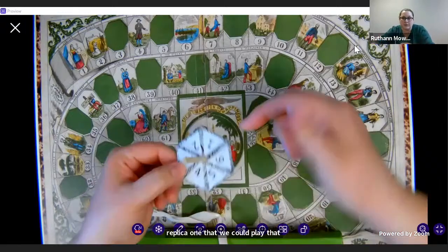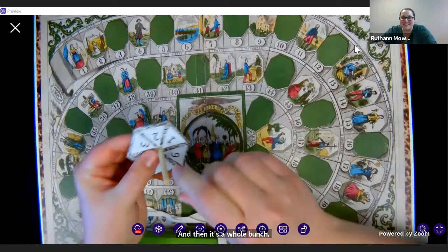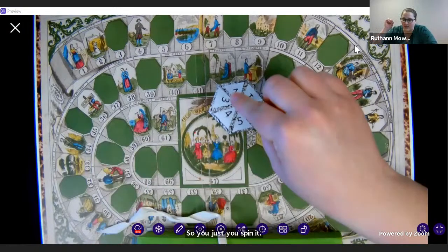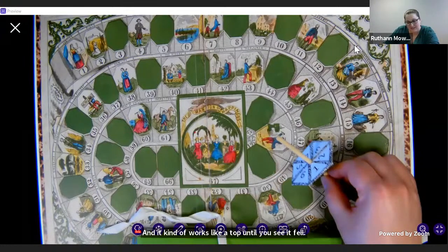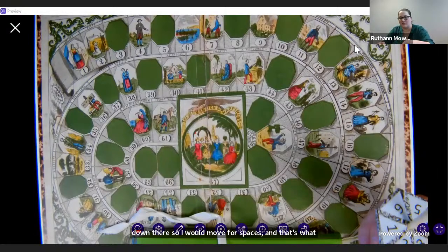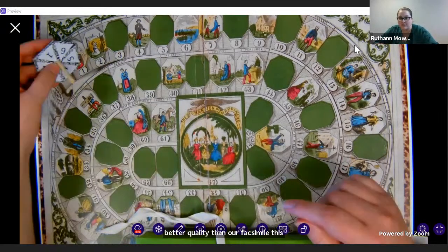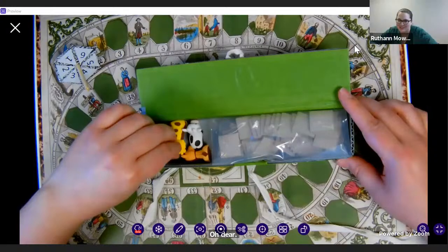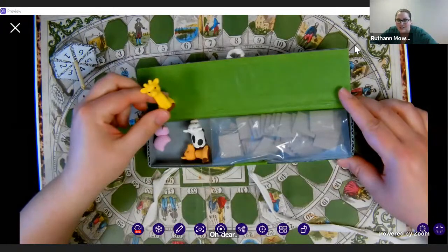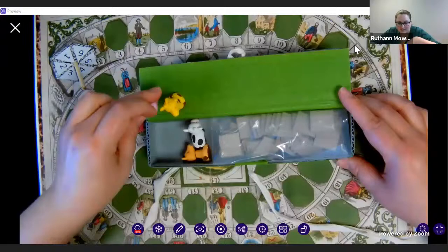Siobhan made a replica teetotum that we could use to play with. I just put the dowel through the center of the thing and then you just spin it — it works like a top. I don't know if you can see that, but that's a four down there, so I would move four spaces. That's what a teetotum is. Obviously when they produced the games they were a little better quality than our facsimile. This is not a historically accurate replica, which is also followed by our not-historically-accurate pawns. We're not able to recreate the original pawns — we aren't sure what they looked like — so we have some farm animal erasers as pawns. They are adorable.